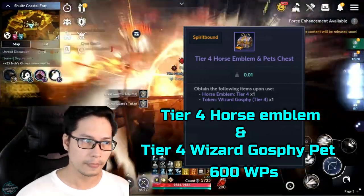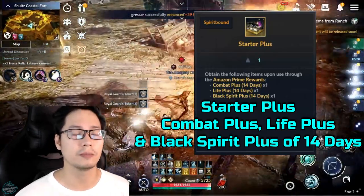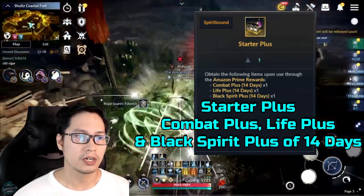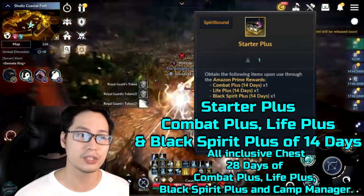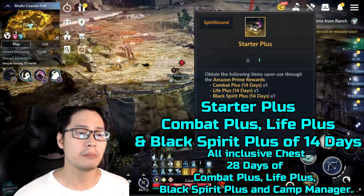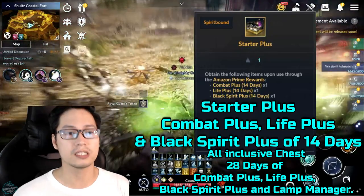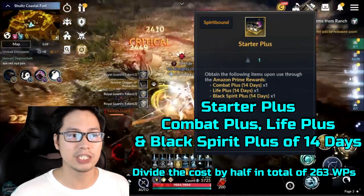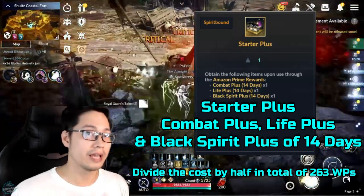The sixth reward is the Starter Class, which contains Combat Class, Life Class, and Black Spirit Class for 14 days. Currently, the cash shop sells an all-inclusive chest with 28 days of Combat Class, Life Class, Black Spirit Class, and Camp Manager. The Amazon Prime Rewards Starter Class only gives 14 days without Camp Manager, so let's divide the cost by half — a total of 263 white pearls. Again, this is an assumption.